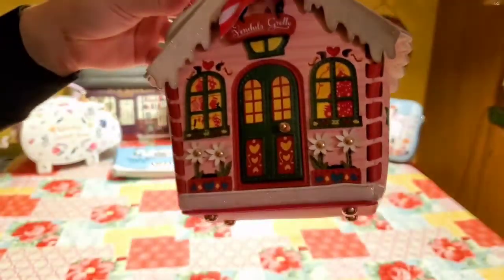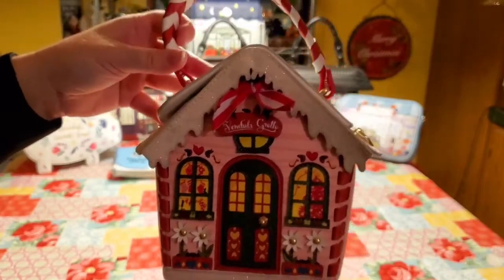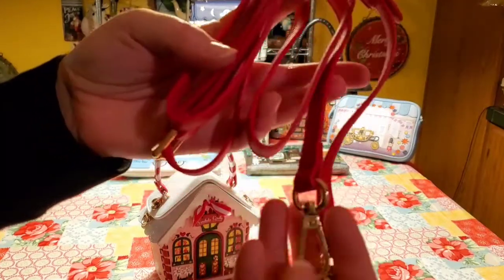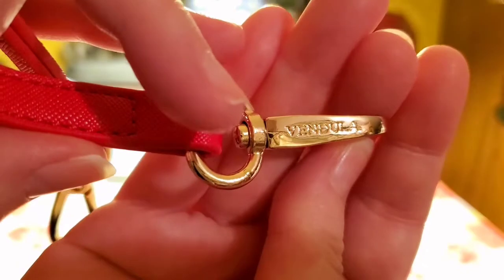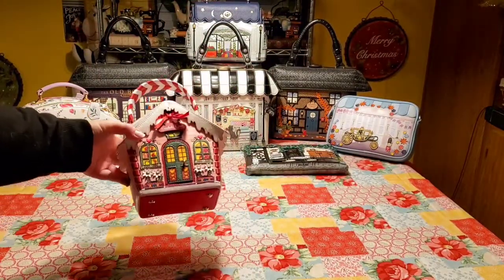I know it's small, but honestly I've gotten so many compliments the few times I've used it already because it's just precious. The strap is just a regular vegan leather strap, very sturdy, with the clasp with Vendula etched right in it. So shiny, very pretty, very sturdy, very good quality.